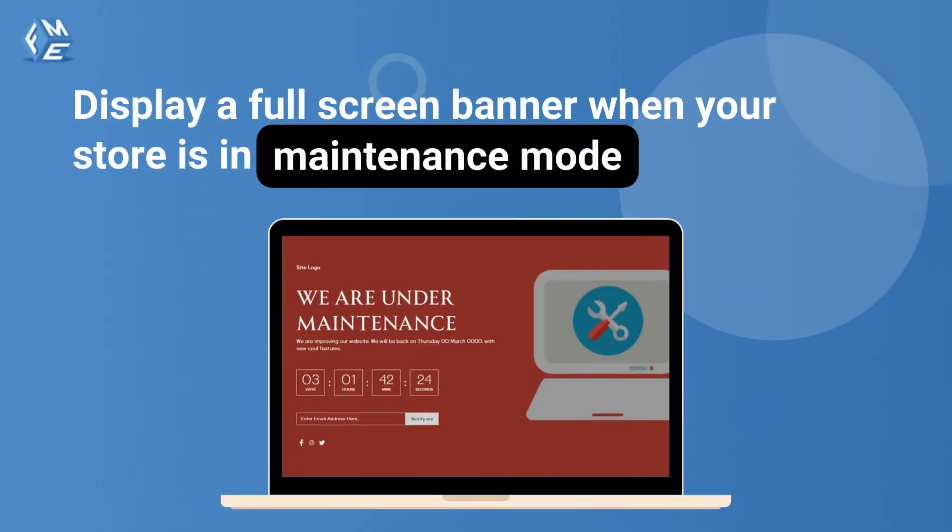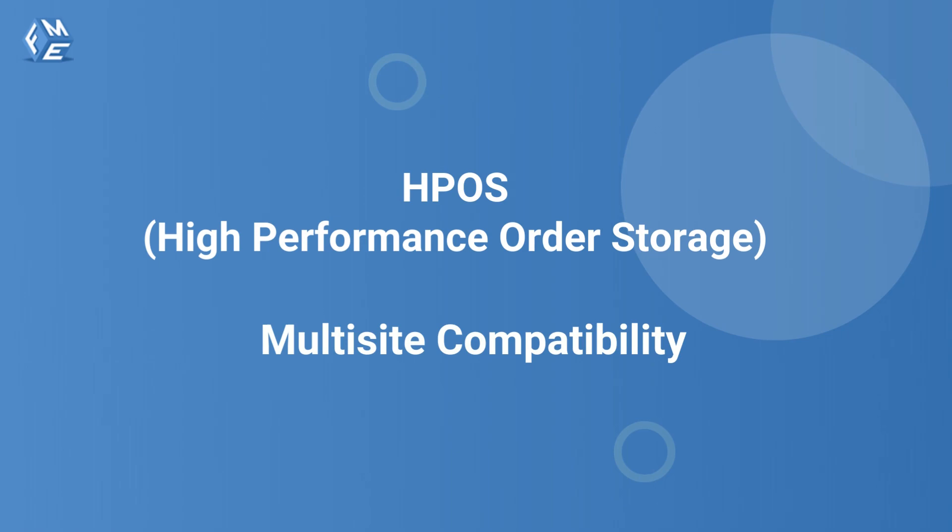Display a full-screen banner with the WooCommerce Open Close Store plugin when your store is in maintenance mode. The plugin is fully compatible with HPOS (high-performance order storage) and multi-site.